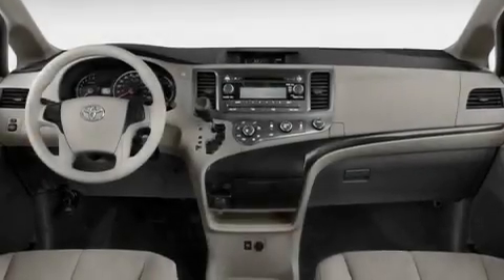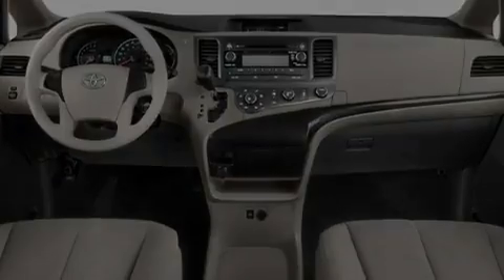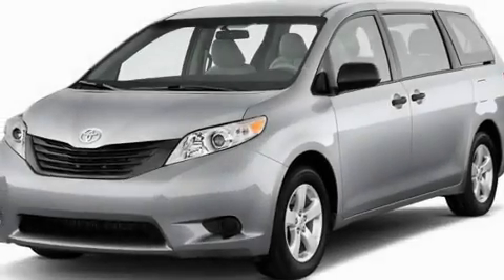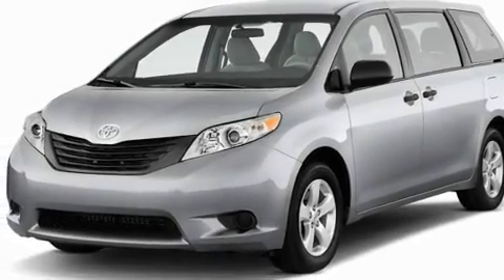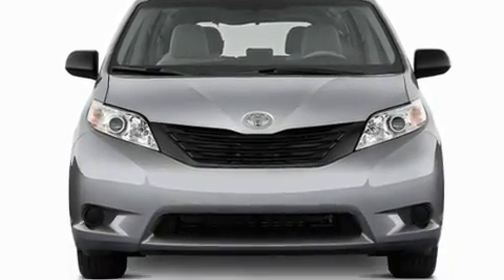Its top features include heater vents for rear-seated passengers, cruise control, steering wheel mounted controls, aluminum wheels, a rear spoiler, and an engine immobilizer theft deterrent system, and an illuminated driver-side vanity mirror.